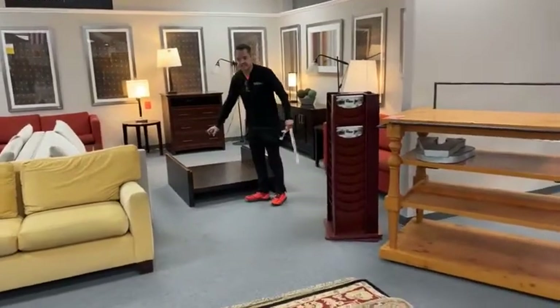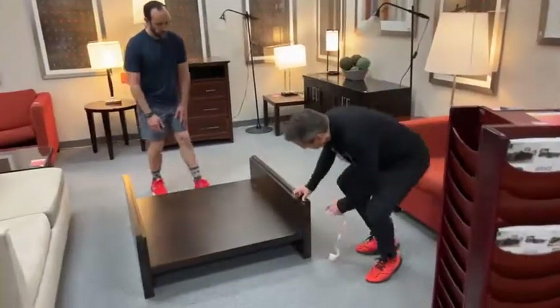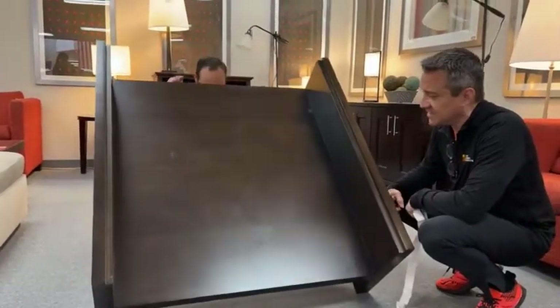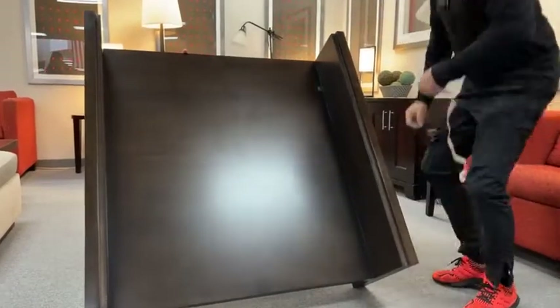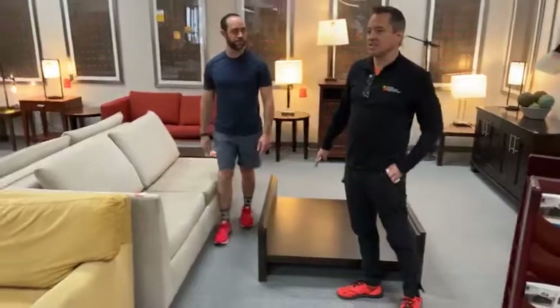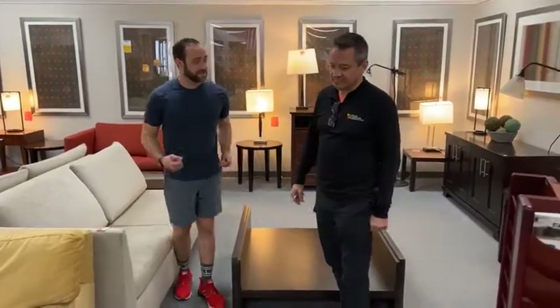Coffee tables came in. This has the biggest, thickest glass top ever — seriously thick. Look at this beautiful espresso wood — it's not real wood, but look at the depth of it. We don't know the price yet, probably about $199 a piece. There are three of them.